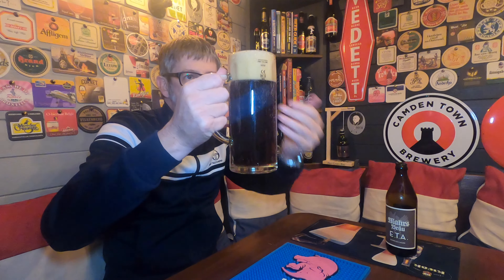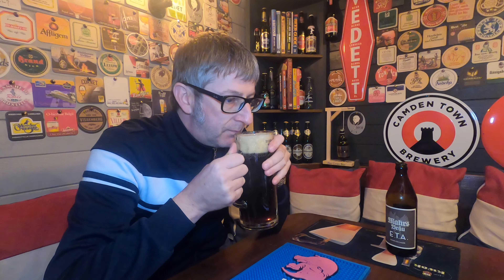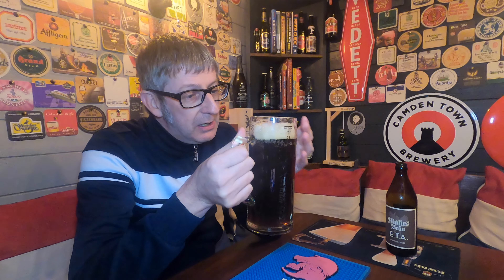First impressions: it's deep mahogany. It's got a lovely three-finger off-white tight foam head. Let's get the aromas. Malt bread — definitely malt bread. There is a coffee twang there, a little bit of coffee. I'm really getting malt bread, but I actually do smell sort of fresh butter there, believe it or not. They actually call this a Märzen beer, a March beer as well. It smells really, really nice.